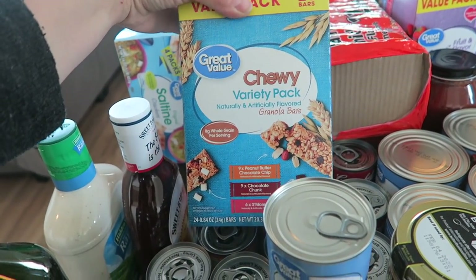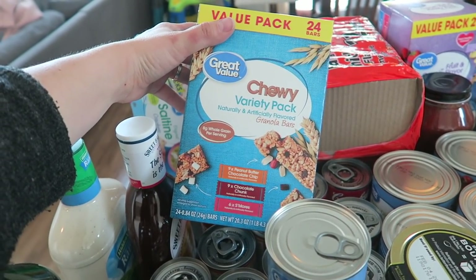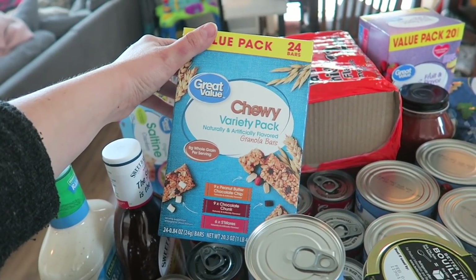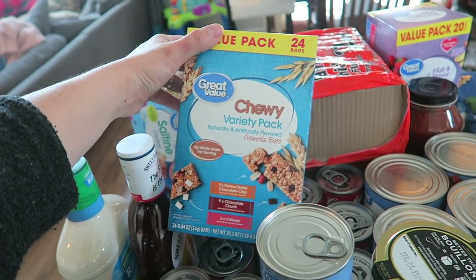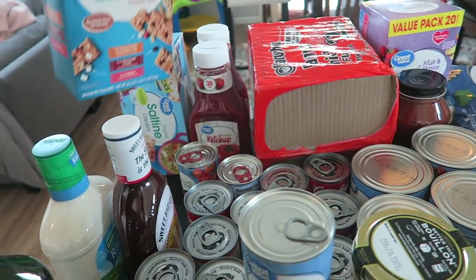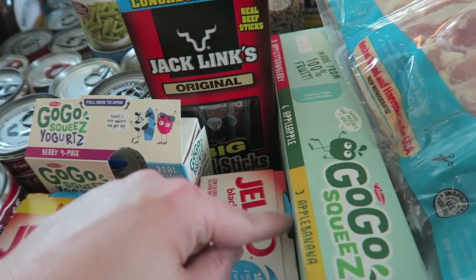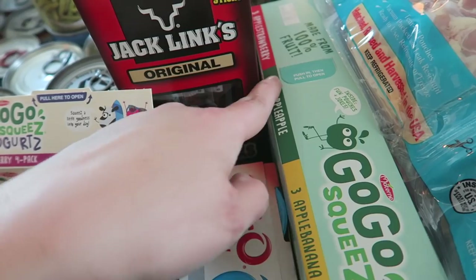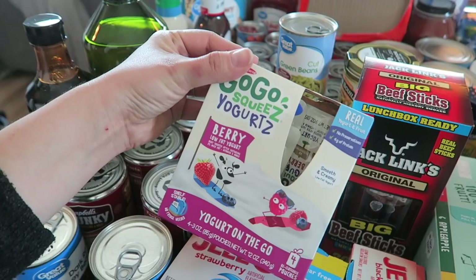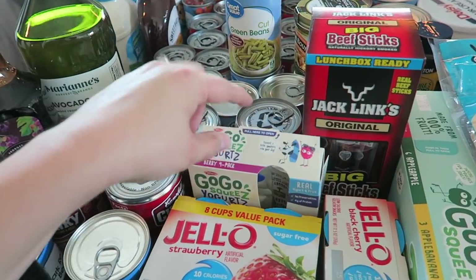I got granola bars for the kids in the morning because they're so hungry and I need something quick so I don't stop at the gas station. If you've seen my morning routine, I typically stop at the gas station for the kids' breakfast and juice and grab myself coffee — I'm trying to eliminate that. I also got go-go squeeze applesauce in apple banana, apple, and apple strawberry. And I picked up a four-pack of these — I just wanted to see how the kids like them for breakfast.